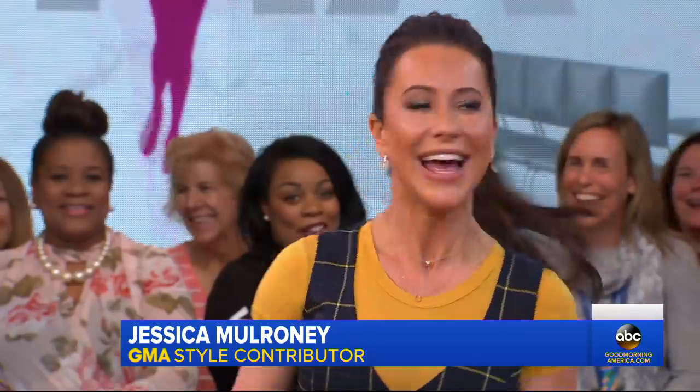You are in for a treat because here is our GMA style contributor, Jessica Malroney. She's helping us go from runway to real life with trendy fall coats for a considerably lower price. This is my new BFF. We are the same. We love the same things.